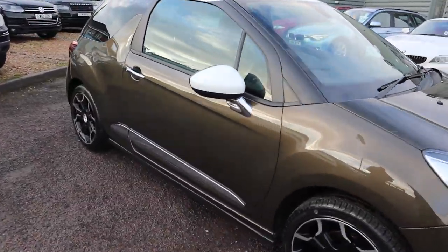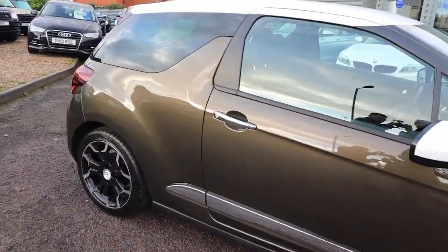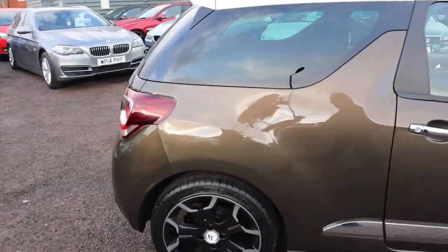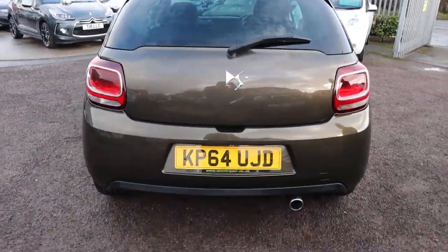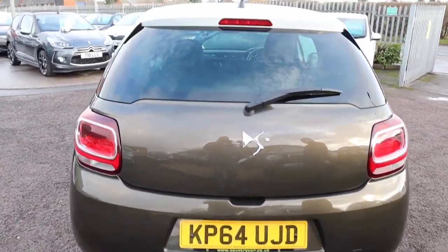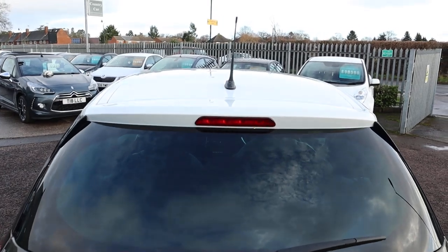So this is bronze, it's a manual. It's done just over 42,000 miles. There's plenty of spec on this car — I'd recommend having a look at it through the website at countrycar.co.uk.